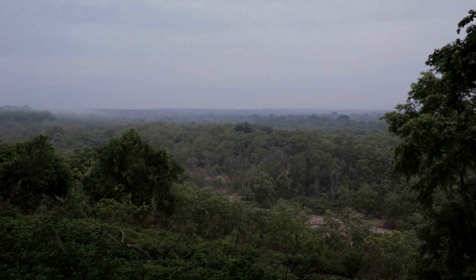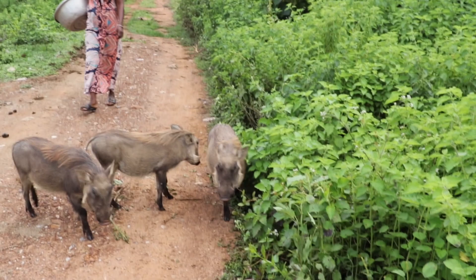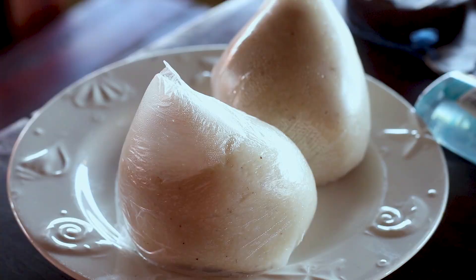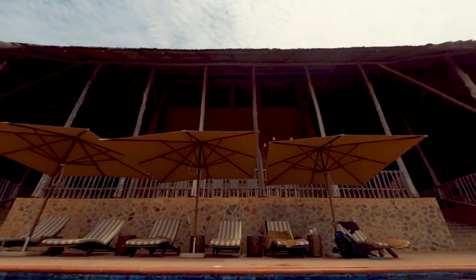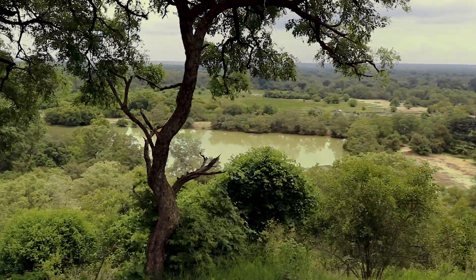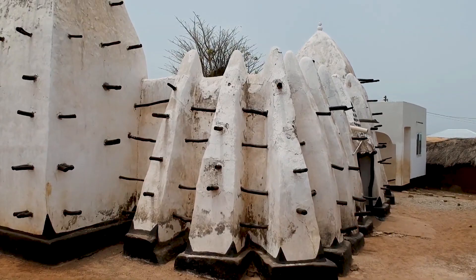Besides safaris, there are plenty of other things to do at Mole National Park. Both the Mole Motel and the Zena Lodge offer a great variety of Ghanaian dishes, which is a great way to get to know the local cuisine. Both accommodations also have a pool to cool down during the hot daytime hours. The Mole Motel has an amazing viewpoint overlooking a waterhole popular with all kinds of animals, including elephants. Even during our July visit in the rainy season, we were able to spot elephants getting refreshing baths. It is also totally worth visiting Larabanga to see the unique mosque.